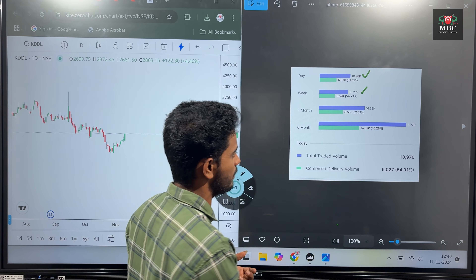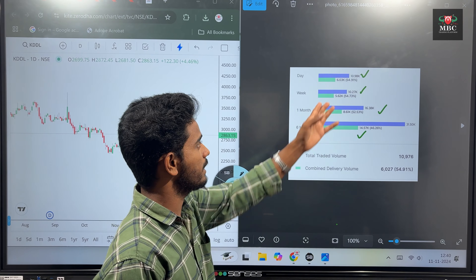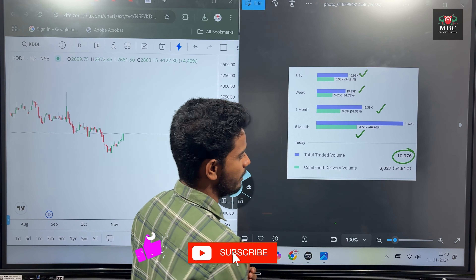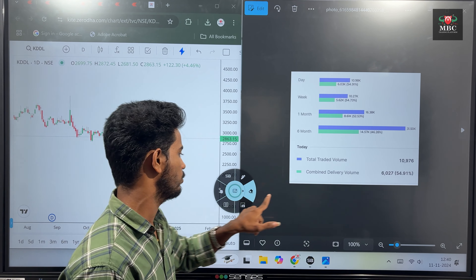That is why we have the delivery percentage. In the last six months, the volumes have been maintained. The total traded volumes have crossed in the next period. Let's start with a technical analysis.